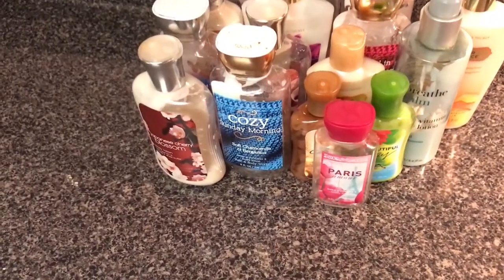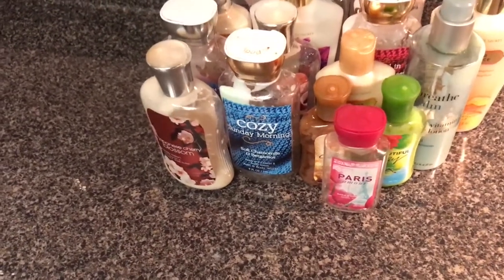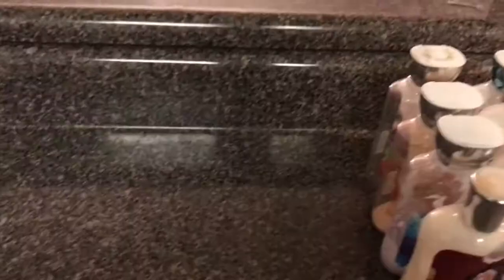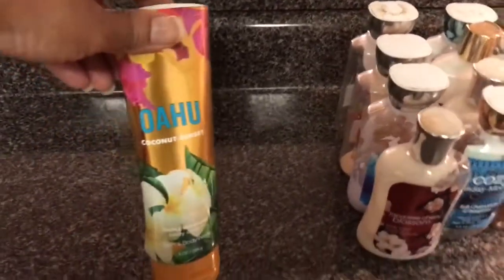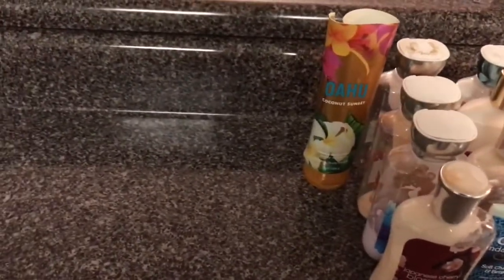So moving on to the Triple Moisture Body Creams — or Ultra Shea, they changed the name so many times. We've got an Oahu Coconut Sunset, and I think I have another one of those.